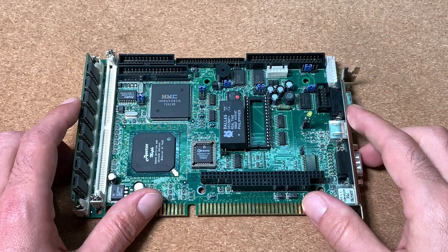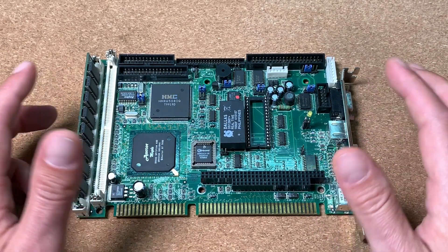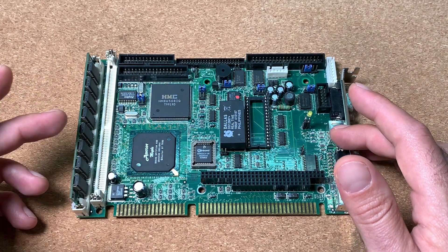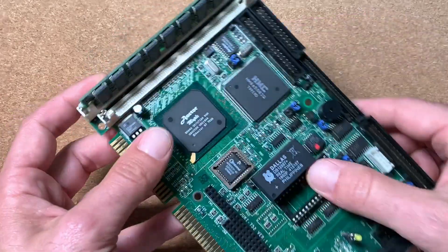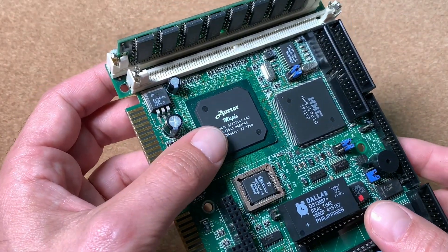Welcome to the CPU Galaxy channel. Today we have a review of a very special single-board computer. Why special? Because we have here a 486 CPU which I have never heard about. We are talking about this guy here, made by Octor, and it's called Maple.